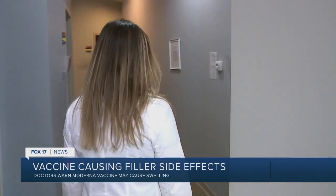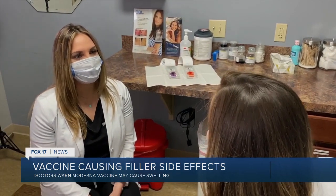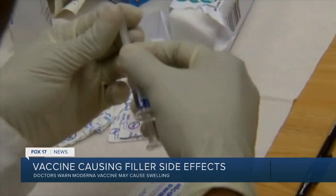This sometimes scary swelling after a vaccine is not a new phenomenon. People who have facial fillers also reported swelling after receiving the flu or the pneumonia vaccine.